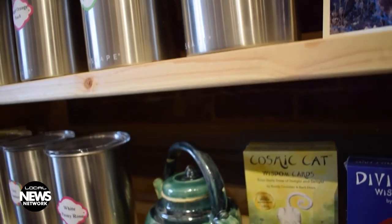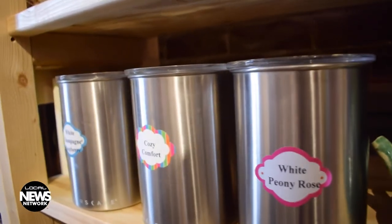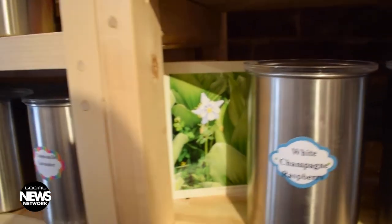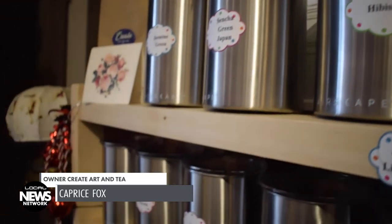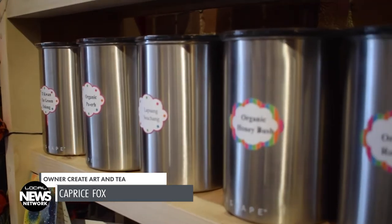It started a long time ago — years and years — just serving tea and learning how to make it the English way. What goes first, the cream and sugar, and the proper way of serving tea. And I've been researching how to make tea blends, and we've had a representation of different ways of tea ceremony.